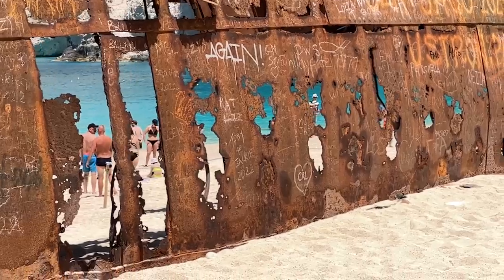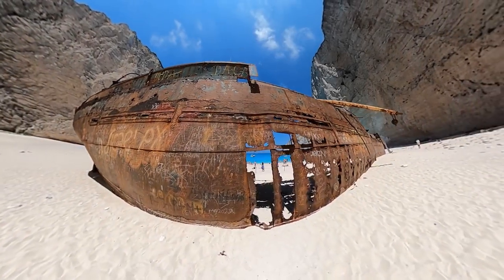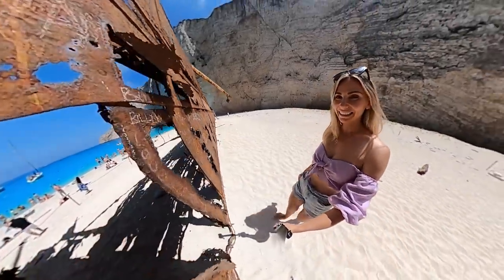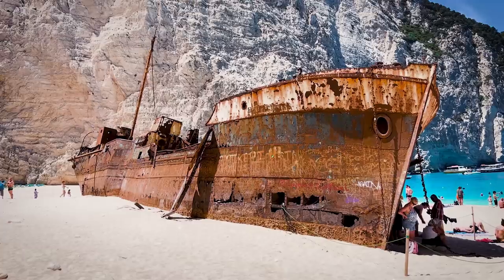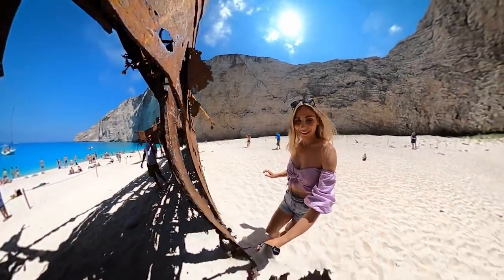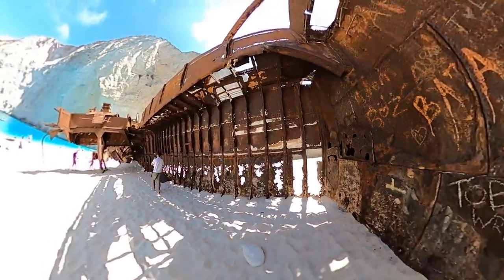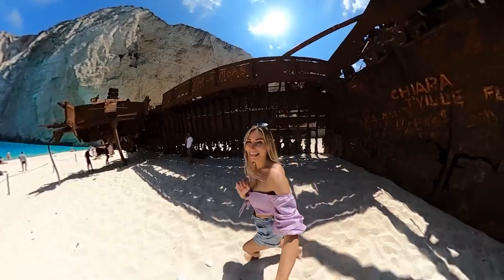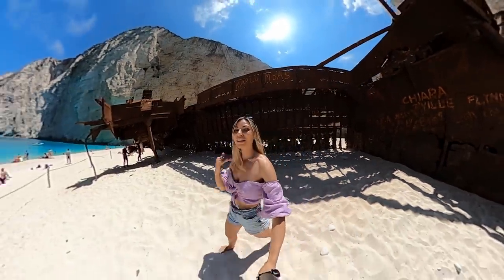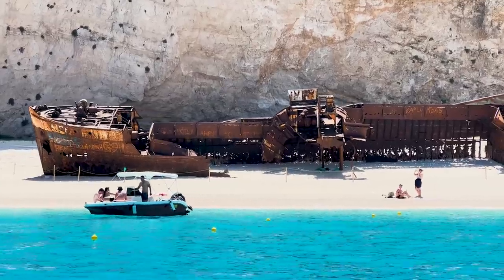At the center of the beach lies the rusty wreckage of a smuggler's ship called the MV Panayotis. The ship ran aground in 1980 while allegedly transporting contraband. This is amazing. There are a lot of rumors surrounding its illicit cargo, but it's believed it was moving cigarettes, alcohol and drugs between Greece and Italy.